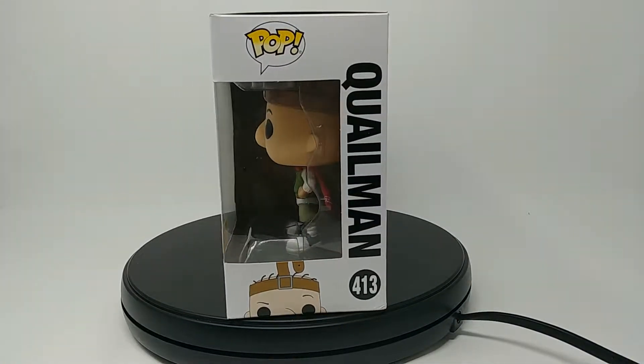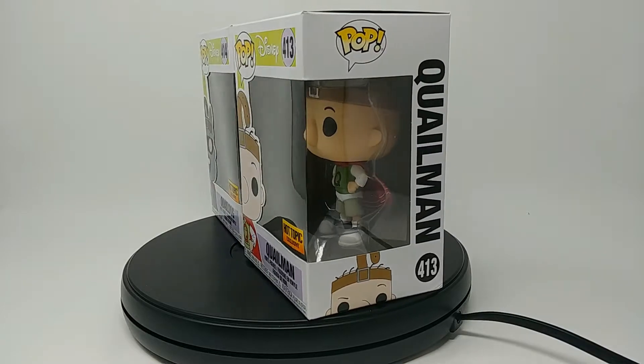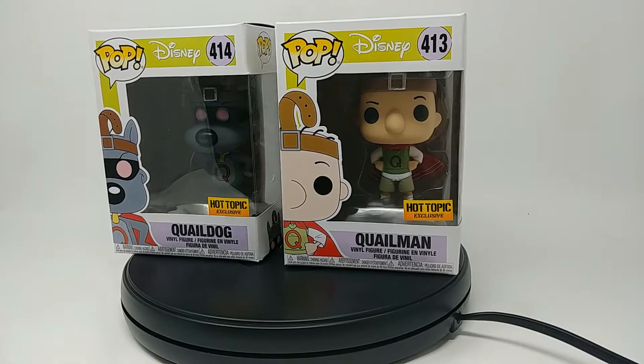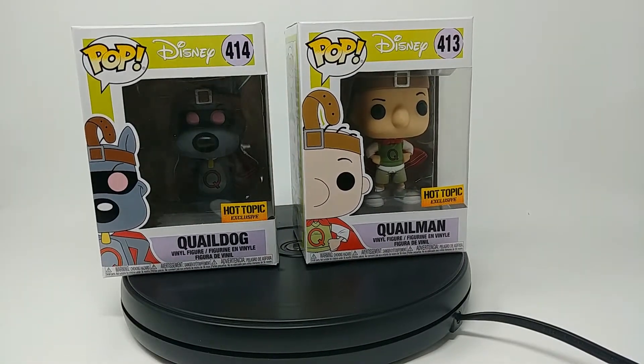Hey guys, welcome to another Funko Pop review. In this review, I'm actually going to review two Funko Pops, because I kind of had to — they kind of go together, so I couldn't really separate them.